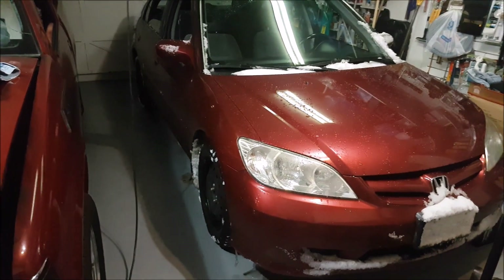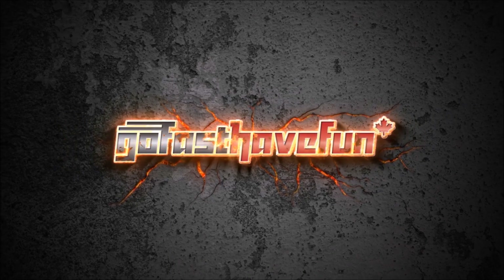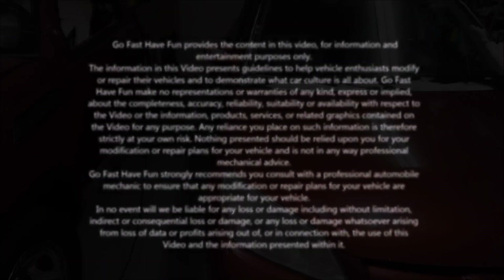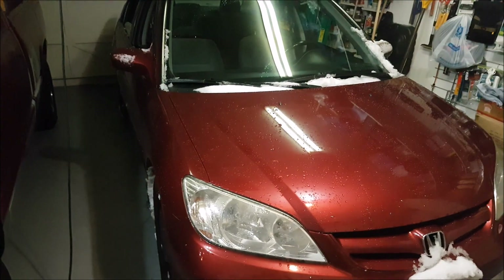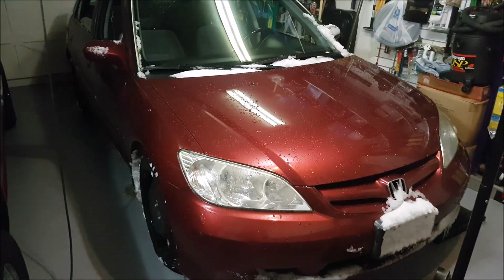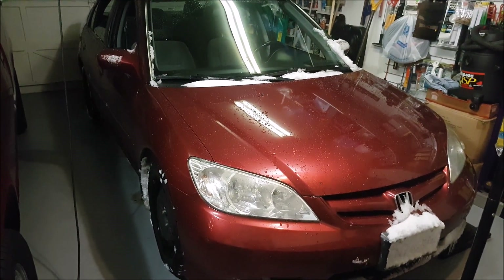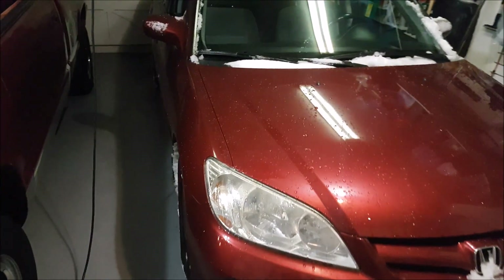Hey guys, we are back in the garage and we are starting a new project. Yes, I know I have too many projects on the go that I haven't finished, but today we are going to introduce Nisha's new daily driver. It is a 2005 Honda Civic SI. Now, if you are in the States, you're going to tell me that's not an SI. Well, it's different in Canada. So let's just take a look right now.